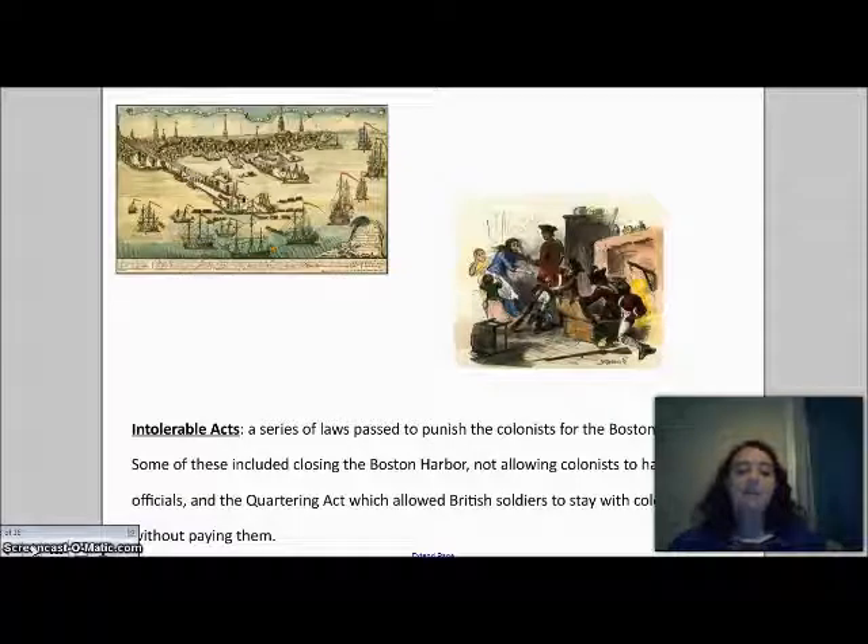The Intolerable Acts had four main parts. First, they closed the Boston Harbor, which was very upsetting because many colonists in the area made their living by shipping goods through it — one of the biggest harbors in all the colonies. Even for those whose livelihood wasn't directly tied to it, the closure limited what all colonists could receive from Great Britain, since nothing could come in or go out. Second, it limited the colonists' right to hold meetings — they were only allowed to meet once a year.